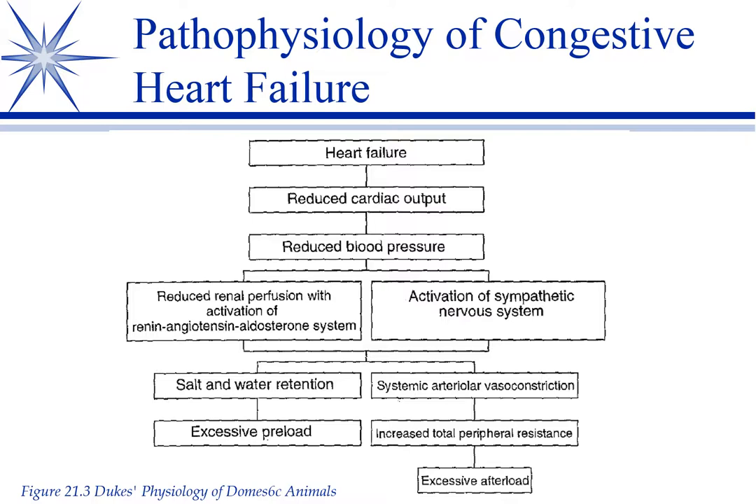Initially it's good to raise the blood pressure, but when it becomes over-exaggerated, it makes it more difficult for the left ventricle to push things out. At the same time, reduced renal perfusion is going to activate the renin-angiotensin-aldosterone system — I'll go through that in more detail when we talk about ACE inhibitors — but basically this leads to salt and water retention. That overload is called preload, which is the amount of blood returning to the right side of the heart.